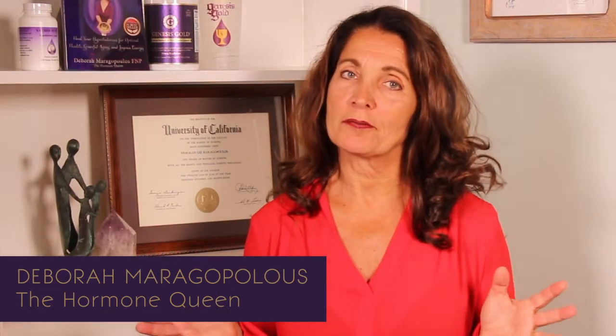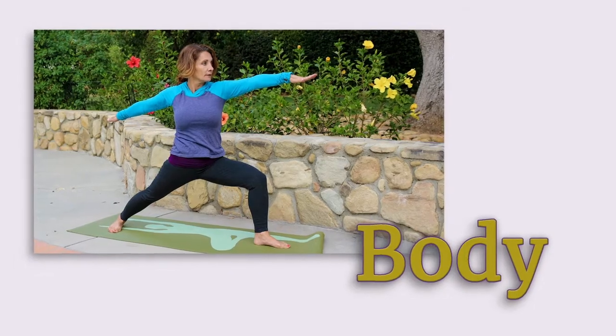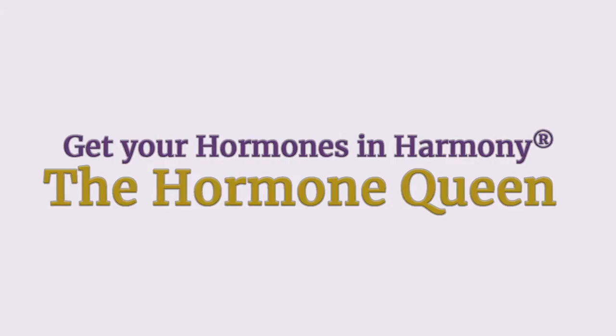What are the symptoms of hypothalamus problems? Let's talk about it. There are a lot of symptoms in hypothalamus problems. I'm going to talk about the four most common symptoms of hypothalamus issues.